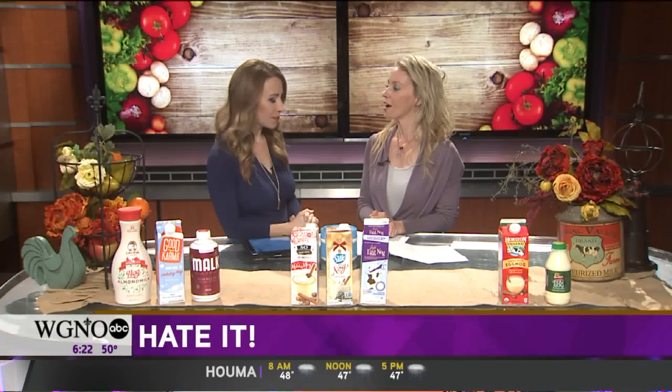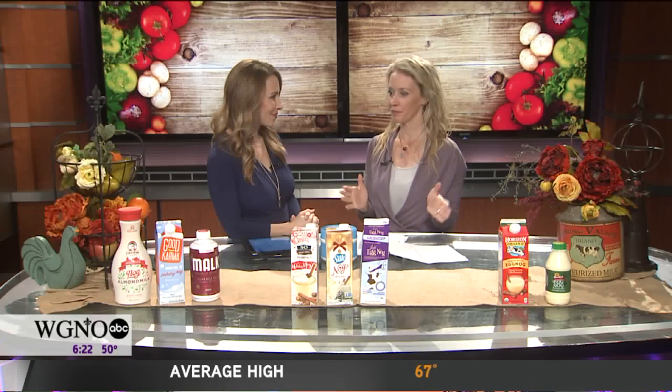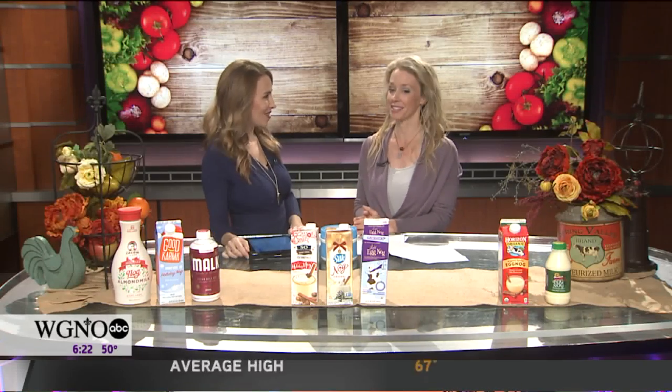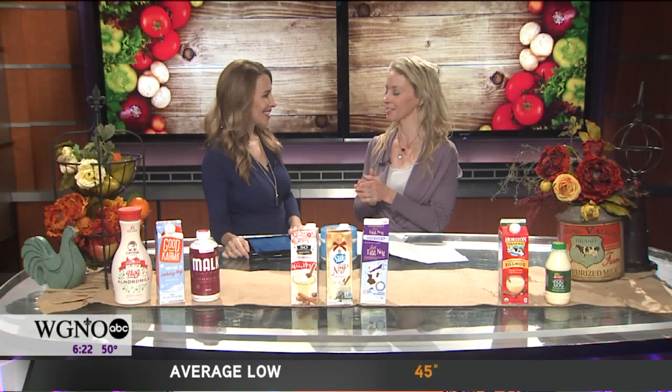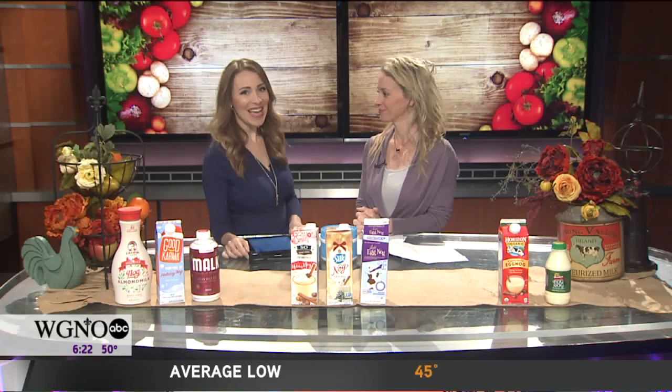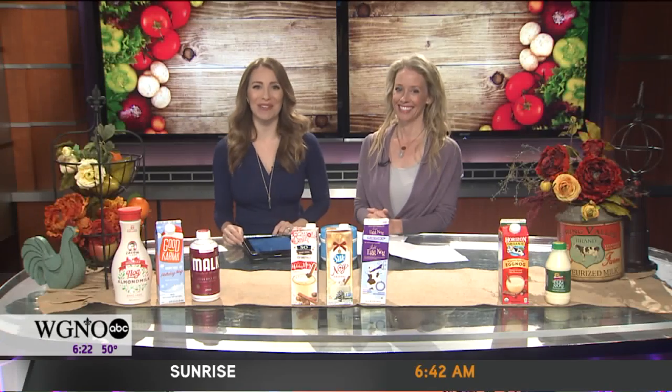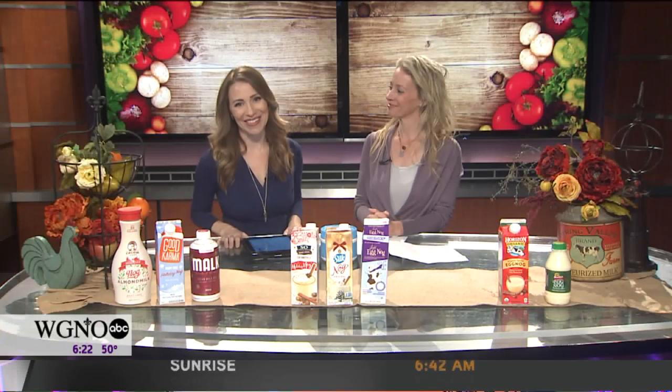Coming up in our next segment: peppermint chocolate and peppermint mocha finds — so many different options to tame that craving. You're getting us in the holiday spirit, Molly. We have much more to come here on Good Morning New Orleans. Don't go anywhere.